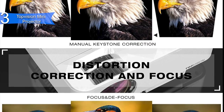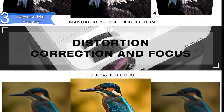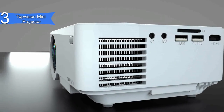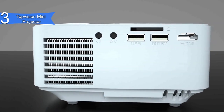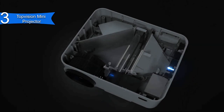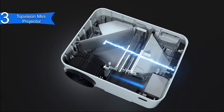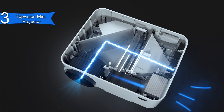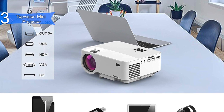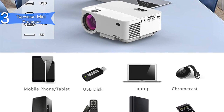It has 50,000 hours of lamp life, along with keystone and focus adjustments. It offers a great home cinema experience with its contrast and aspect ratio and 1080p support. It also has built-in hi-fi stereo speakers and an advanced fan cooling system for good sound quality, and it can connect to multiple devices such as smartphones, laptops, TV sticks, game consoles, Chromecast, and more.